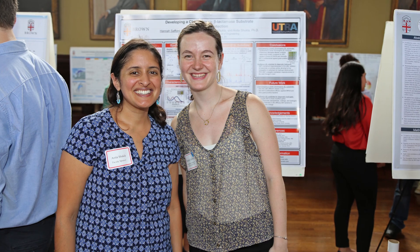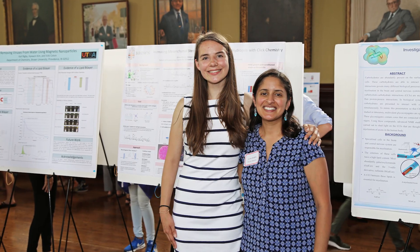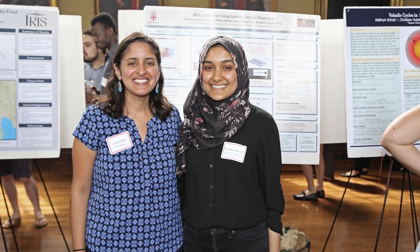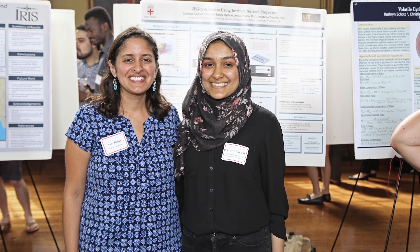I also serve as one of the faculty advisors for the Society of Women Engineers and try to mentor students in that role. I also work routinely with other organizations that promote science and engineering for women, both at Brown and outside of Brown.